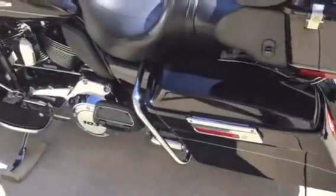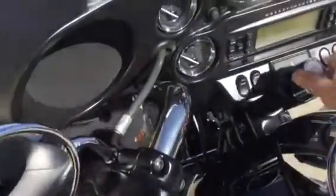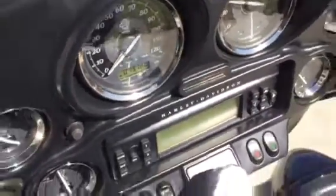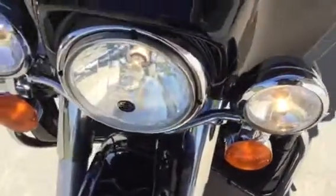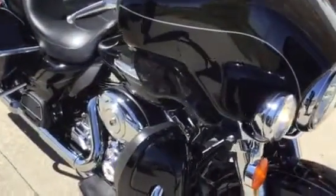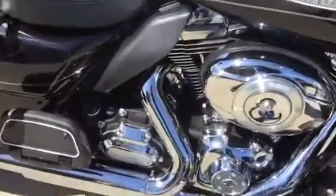This bike has 3,000 miles on it. It's at 8,000 miles on the front end, which is pretty cool.